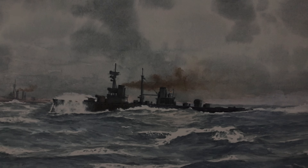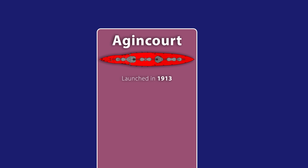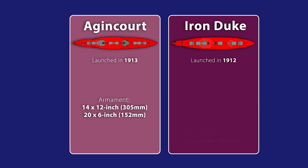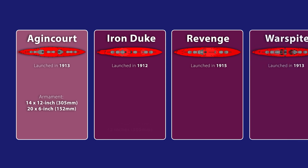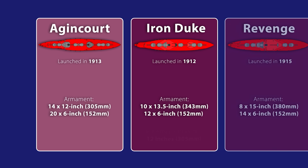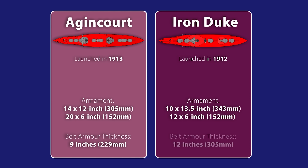Seizing the ship was one thing, but actually bringing it into service as a useful member of the Grand Fleet was quite another. With its 14 twelve-inch guns in 7 turrets along with 20 secondary 6-inch guns, Agincourt was a misfit, out of step with British battleships constructed at the same time, which favoured a smaller number of higher calibre guns in fewer turrets. So much of Agincourt's displacement had been devoted to the guns that very little had been left for armour, which meant Agincourt had one third less belt armour than a comparable British battleship, despite weighing 2,500 tonnes more and having smaller guns.